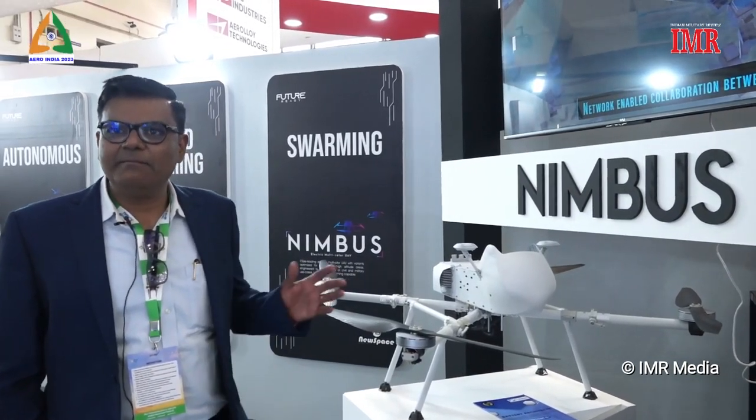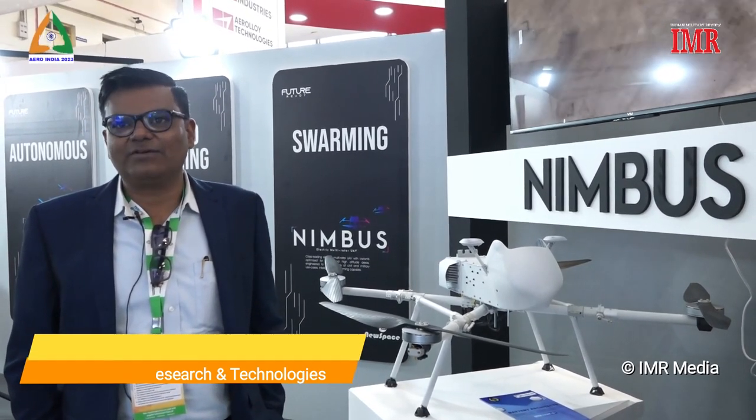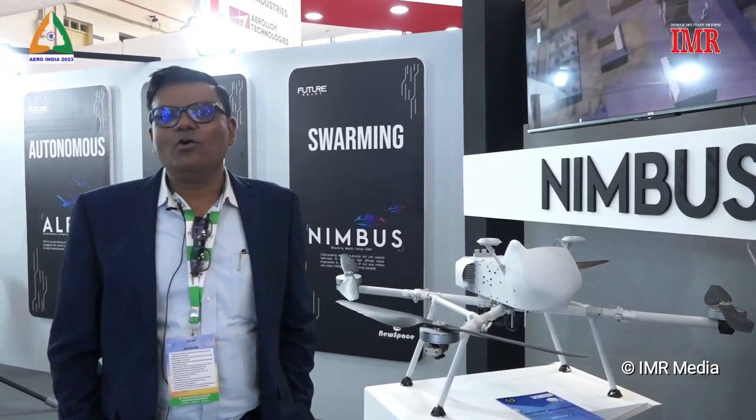Next in class is Nimbus. Nimbus — we have quite a few variants. The one we are displaying here is a high altitude variant. This bird has achieved a world record, flying at an altitude of 25,000 feet, and nobody across the globe has delivered such a world-class product. There are other variants of Nimbus: Nimbus Plane and Nimbus Chetzer drone, which can be a continuously powered supply drone.